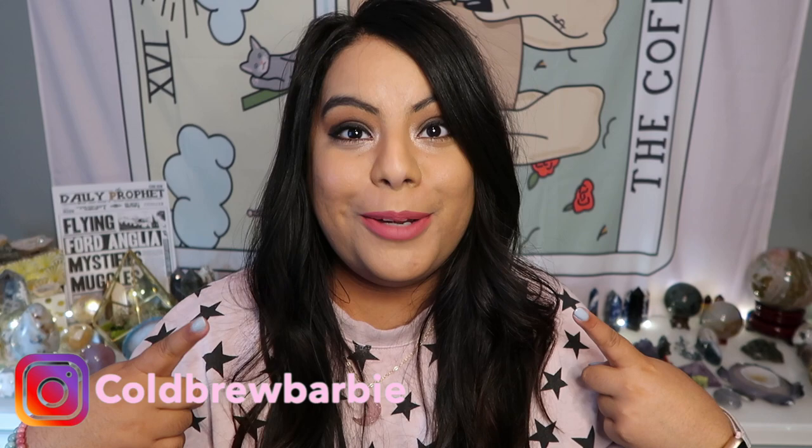Hey guys, what's up and welcome back to another video! My name is Barbie, and if you are new here, please remember to give this video a big thumbs up and subscribe down below. Today I have a super fun video for you guys — I decided to order a witchy mystery box off of Etsy.